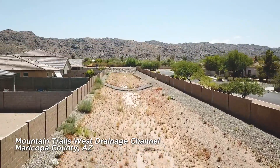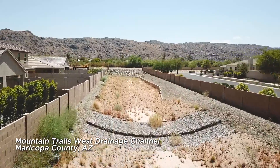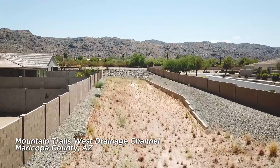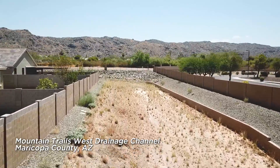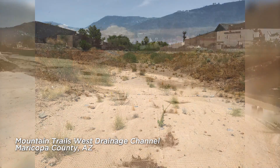Once installed, our earth armoring solutions help to decrease sedimentation and pollutants and encourage infiltration of water back into the groundwater table. These are two reasons why the EPA has identified high-performance turf reinforcement mats as a best management practice for improving water quality.